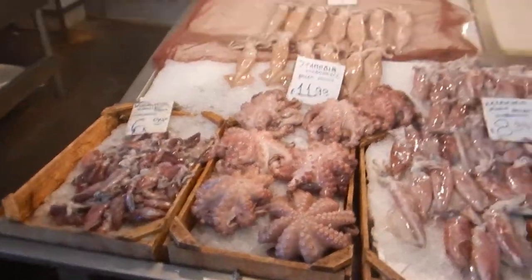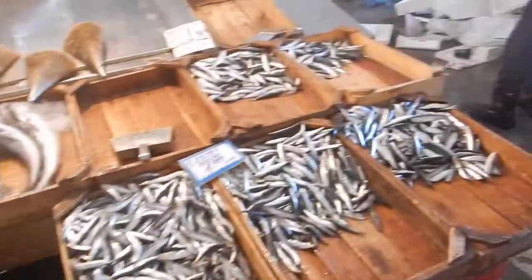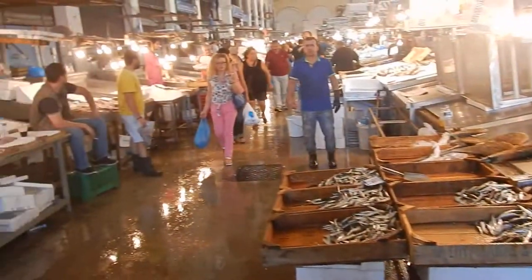Nice octopus. For those who haven't eaten octopus, there's nothing better on the grill than some octopus. Alright, time to cut it off. We're going to turn this off and head outside again. Just thought we'd give you a little taste of this. Have a good day — Chuck and Patty, this is the Athens Fish Market. Have a great day.